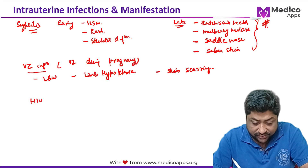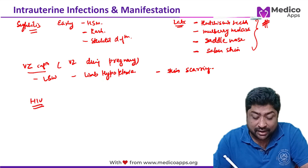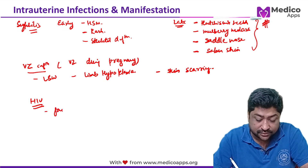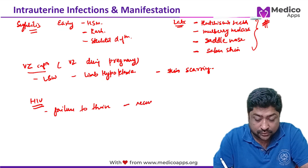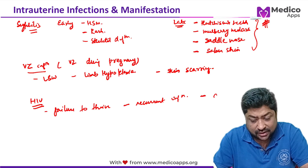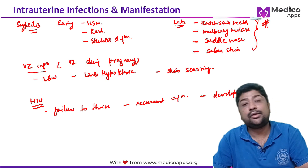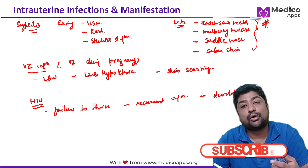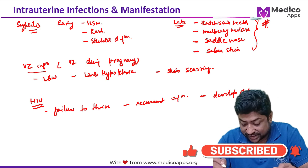HIV does not have specific congenital manifestations like the other infections. The main manifestations are failure to thrive, recurrent infections, and developmental delays. Transmission occurs primarily during delivery or during breastfeeding.